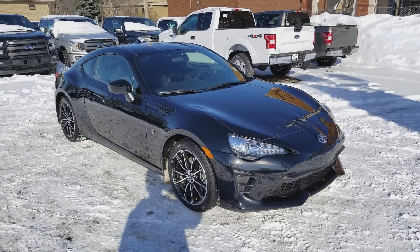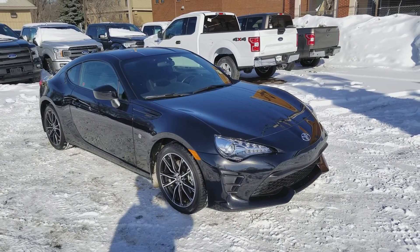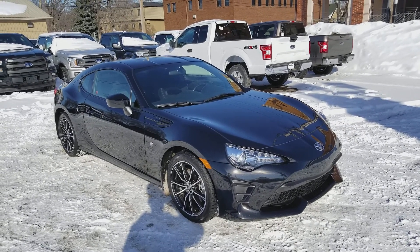Hey, it's Lindsay once again at Waterloo Ford Lincoln. Today I'm giving you a quick look at this 2017 Toyota 86 in black.